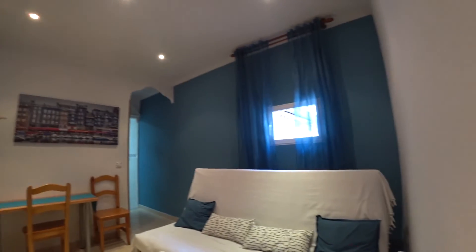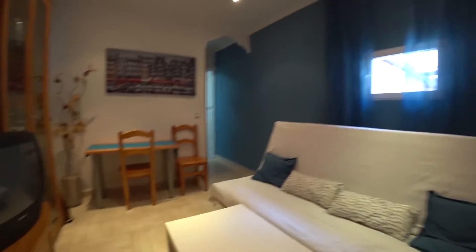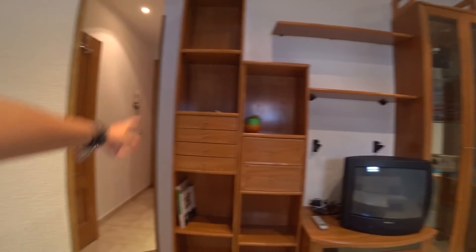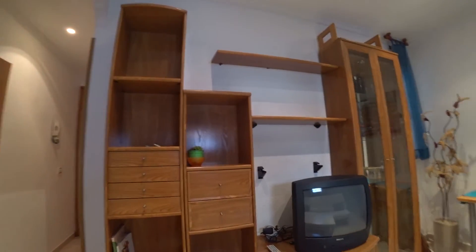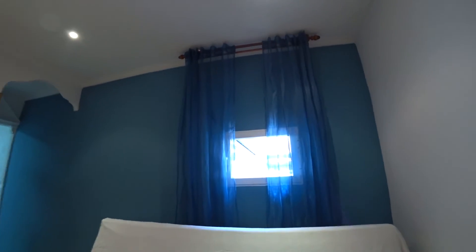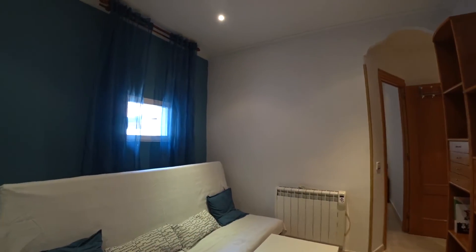Continuing down this little corridor we find the living room. We have a sofa that also turns into a bed, a little center table, a little table and two chairs, some shelves and drawers so you can place all your stuff, a TV, and two little windows. We also have an electric heating unit.